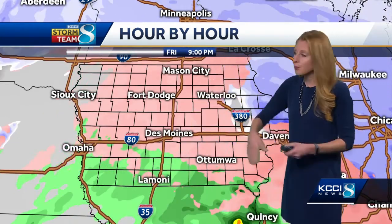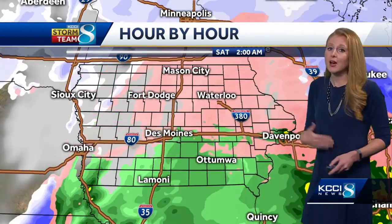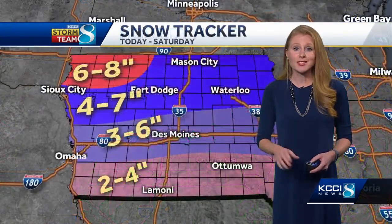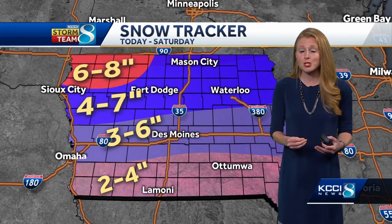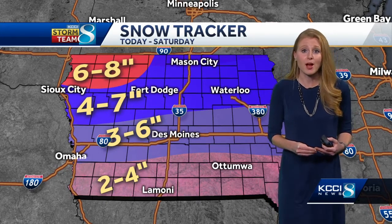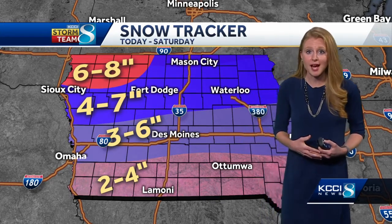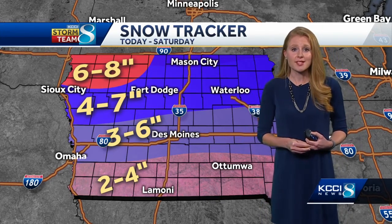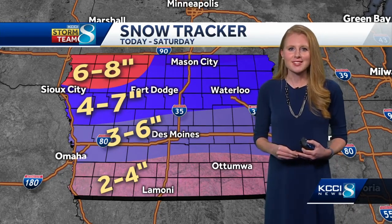Overnight we're going to continue to see the system push through. There could be a little bit of rain down in southern Iowa, with northern Iowa sticking with that freezing mix. It won't be out of our neck of the woods until early tomorrow morning. And just because the system wraps up, we're not done — we're going to see a lot of blowing snow. It'll be lighter and fluffier up to the north, so it will be whipping around, with ground blizzard conditions expected. There is a blizzard warning for northwest Iowa because of those winds and that light snow.